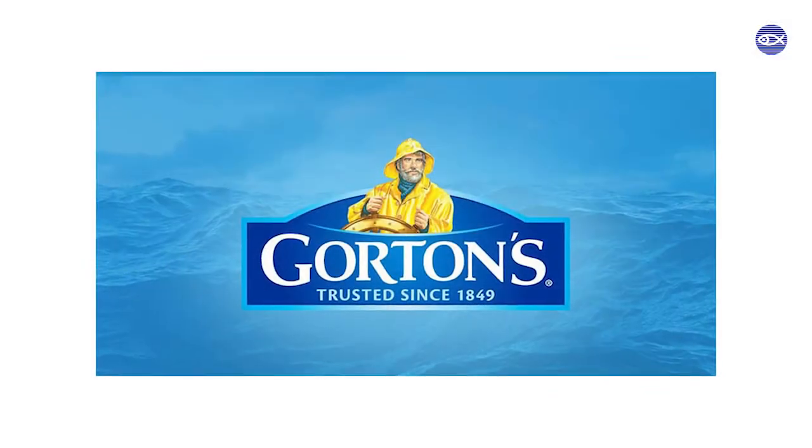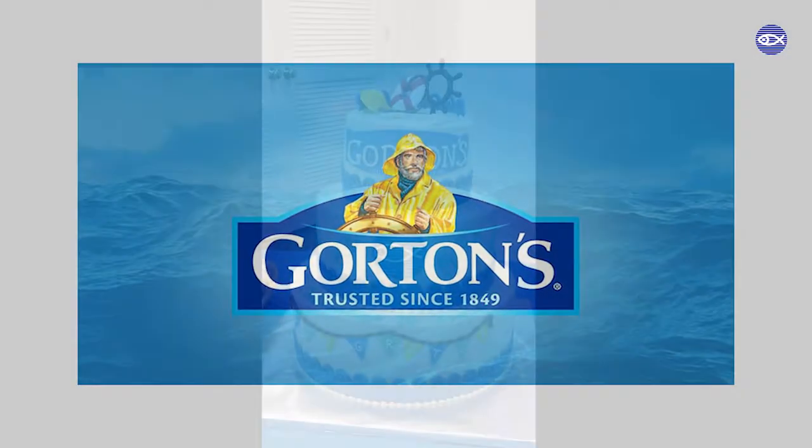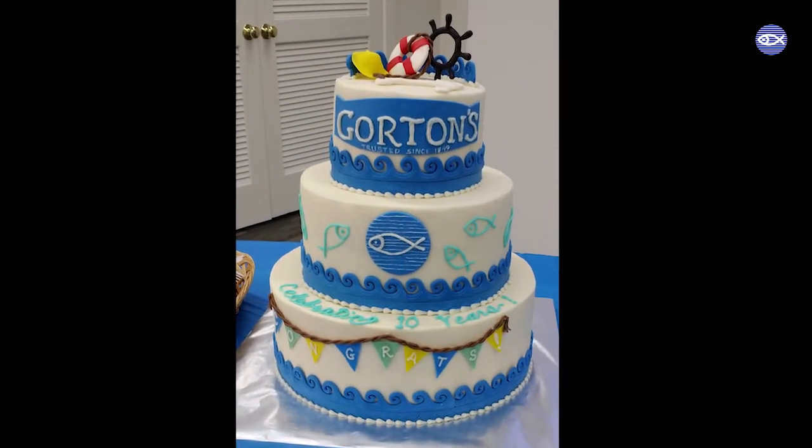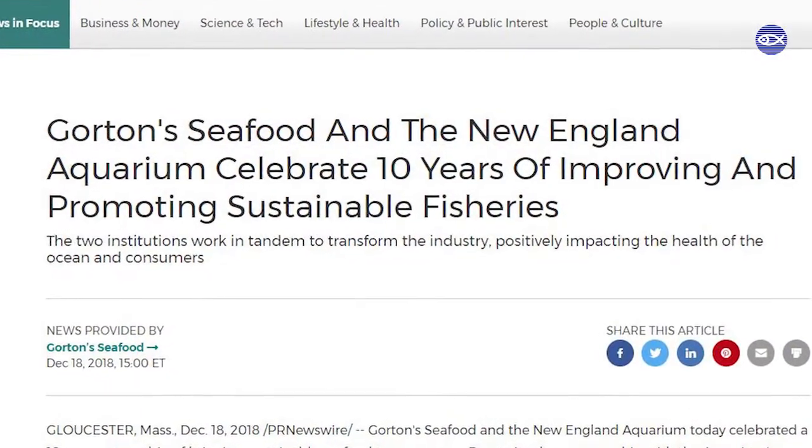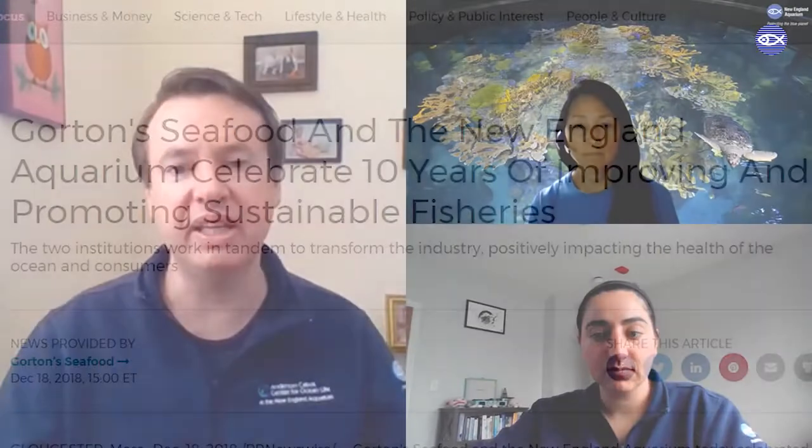The aquarium is partnered with some of the largest players in the seafood industry, including Gorton's of Gloucester, with whom we've had a partnership for the last 10 years to establish a really well-defined policy. What you really need to do is look for a policy that is well-defined and not making vague statements. The strongest policies clearly articulate things like a commitment to meet certain goals by a certain time and to utilize tools like certifications.